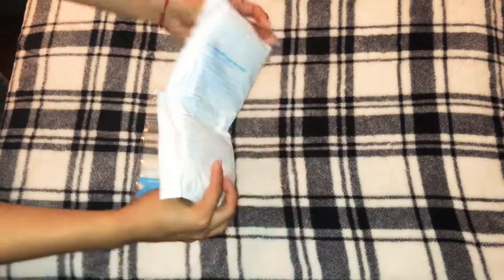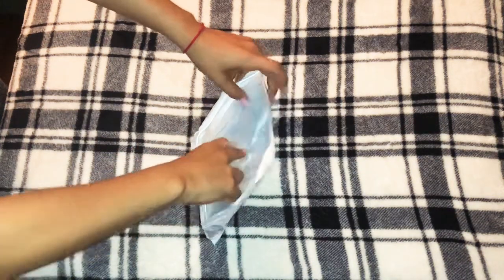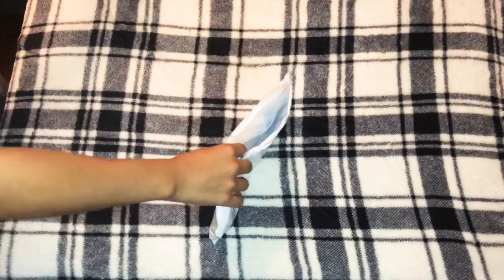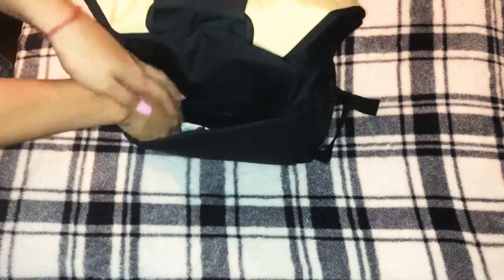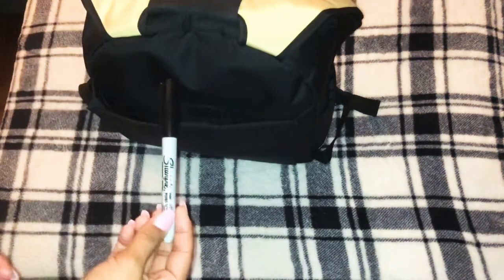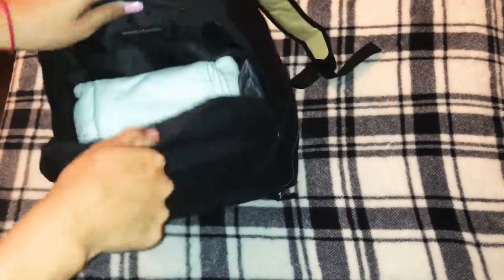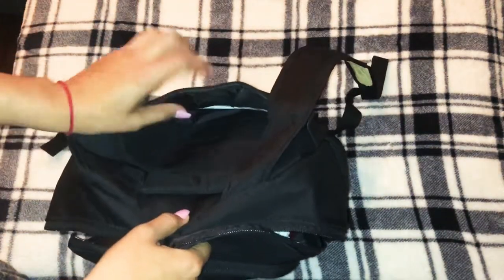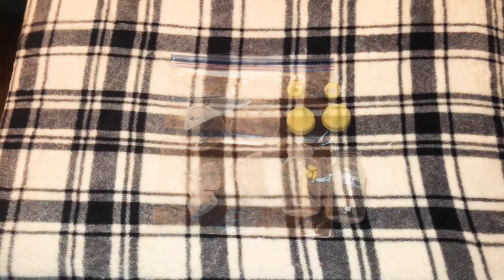These are the bags I use for my breast milk. I like them because they're very easy and accessible — I got these from Target, it's the Up and Up brand. They do the job and I haven't had any complaints. I usually like to put them on the back of my bag for easy access, and I keep a Sharpie in there to write down the times and dates that I pumped.